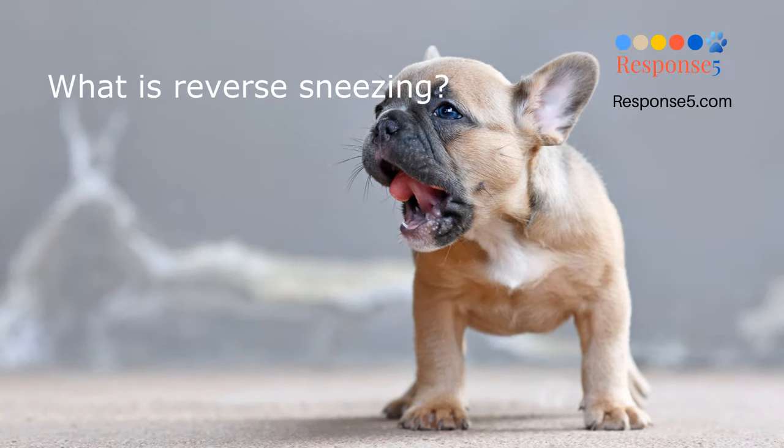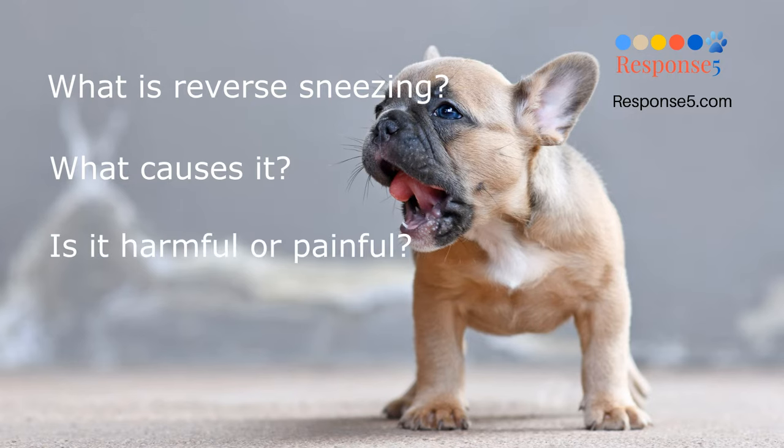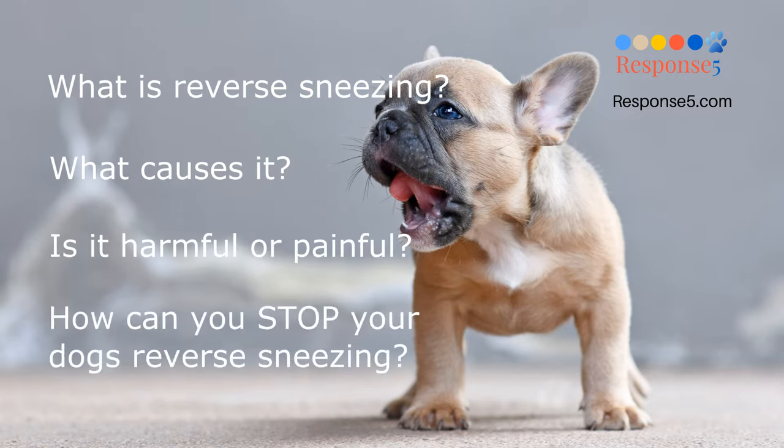What is reverse sneezing in a dog? What causes reverse sneezing? Is reverse sneezing harmful or painful for your dog? And how can you stop your dog's reverse sneezing? Let's find out.